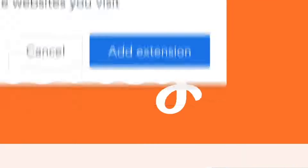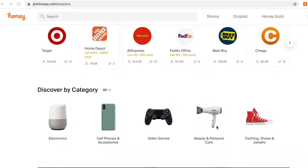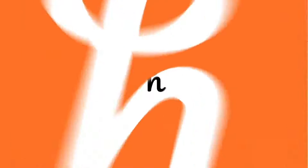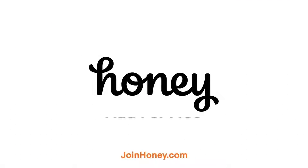Add the browser extension in just two clicks and save money on literally anything you can buy online, including pizza. Add Honey today for free at joinhoney.com.